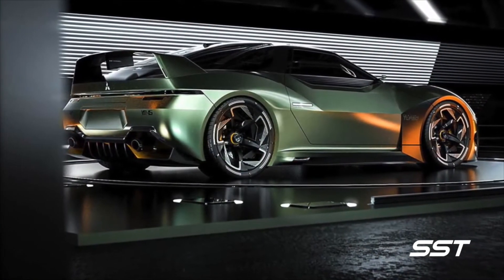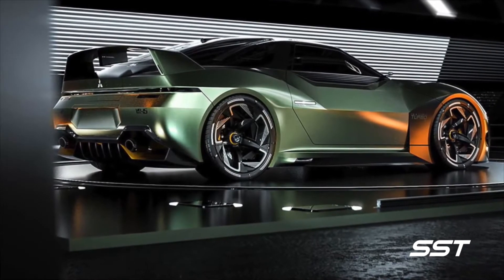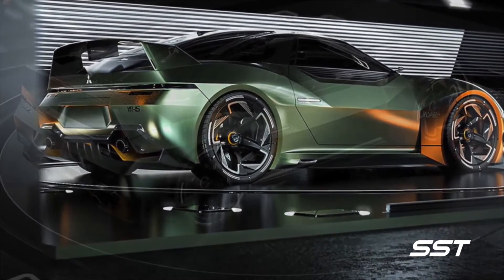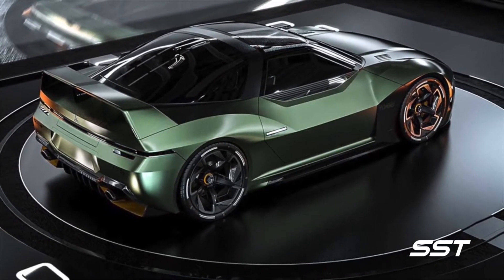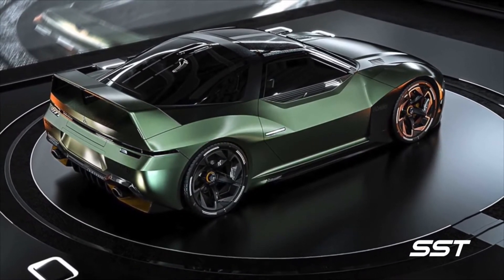Could this be a successor to the Mitsubishi 3000GT? Highly unlikely, but there's nothing stopping us from dreaming. You can see where this could go if someone had the courage to actually build it.